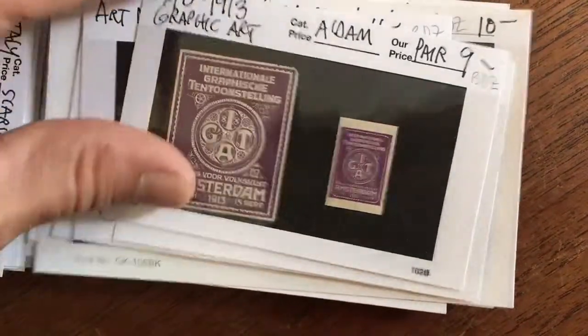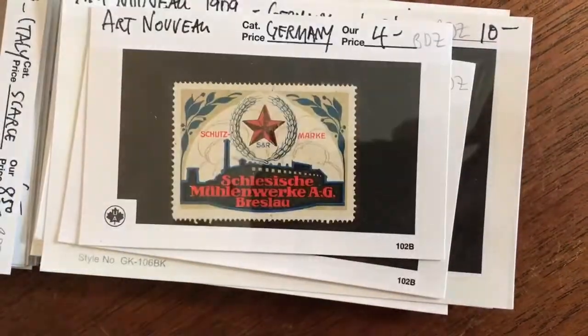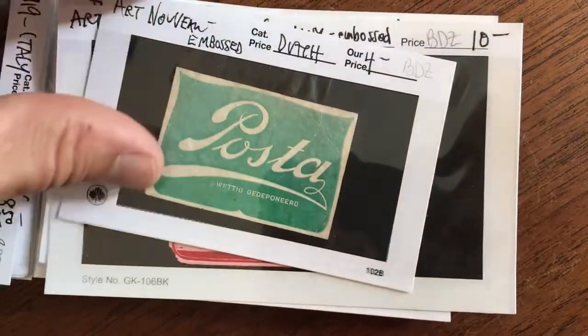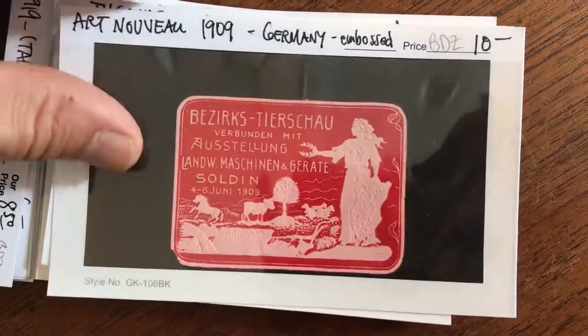It's a whole world of collecting unto itself. They are essentially a cross between postage stamps and miniature posters.